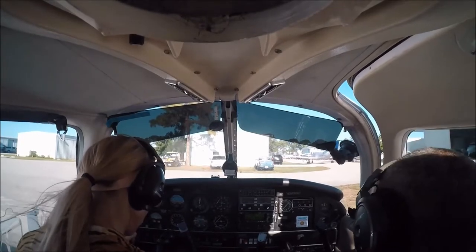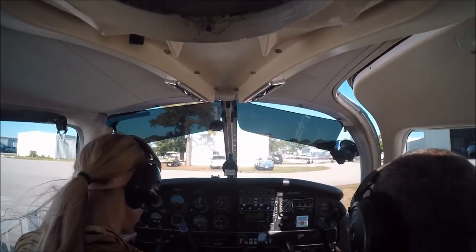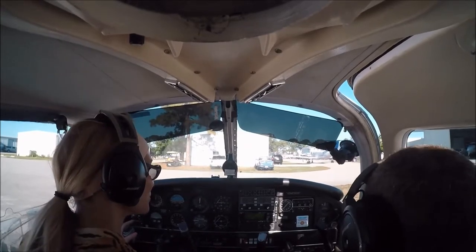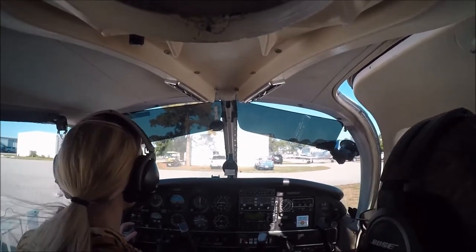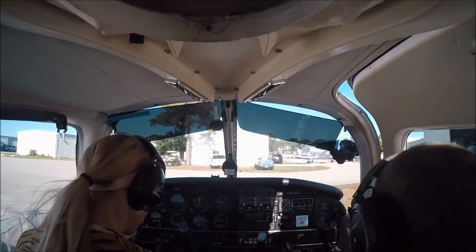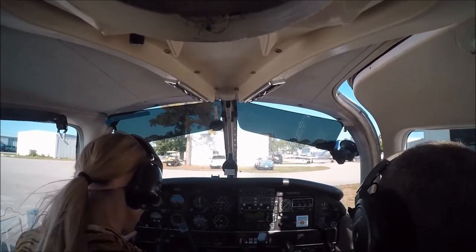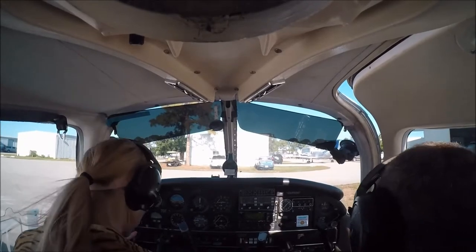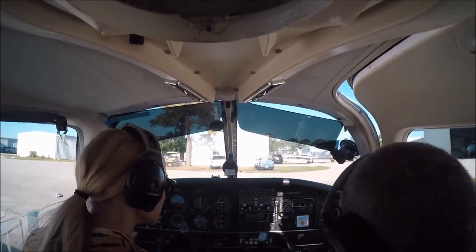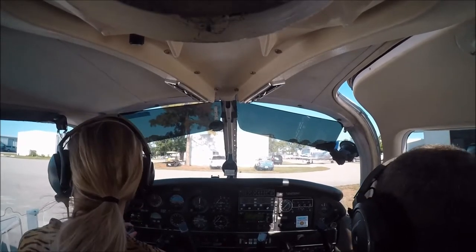Executive clearance, November 3524 Quebec, PA-28 departing to the northwest with information Mike. Over — 3524 Quebec. Executive clearance. Thank you. Ground point 75. Have a good day. Over to ground — 24 Quebec.